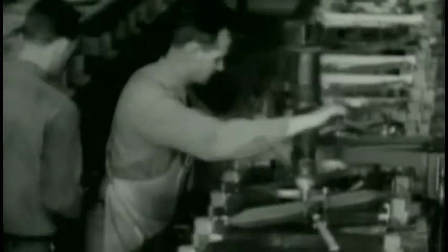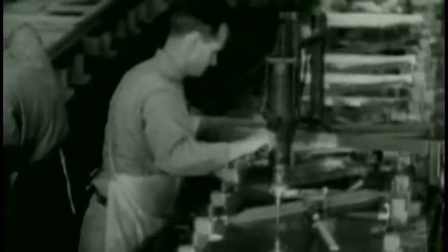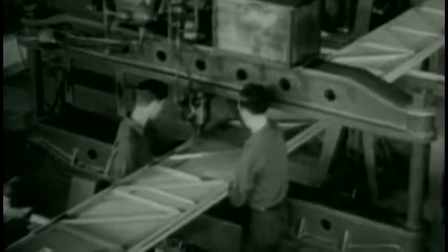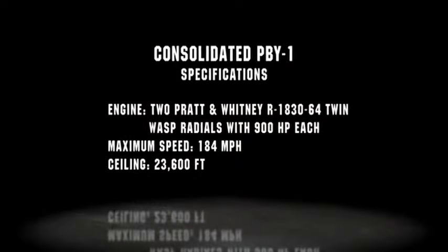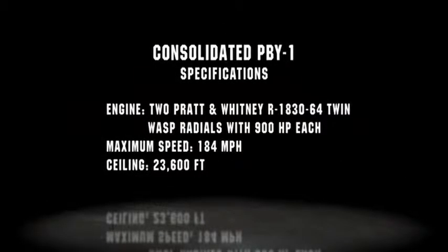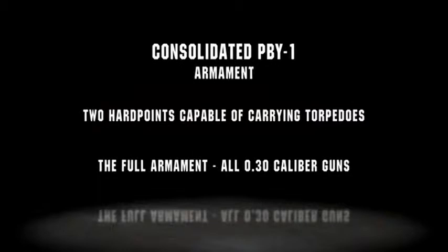In 1936, in the midst of the Great Depression, aviation company Consolidated Aircraft takes a risk by accepting a large commission from the U.S. Navy for 60 deliveries of its PBY-1. However, their large factory is about to change the game in the aircraft production industry. The PBY-1 is about to become the first production version of the Consolidated Catalina.